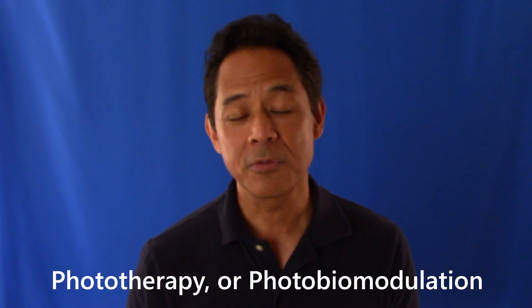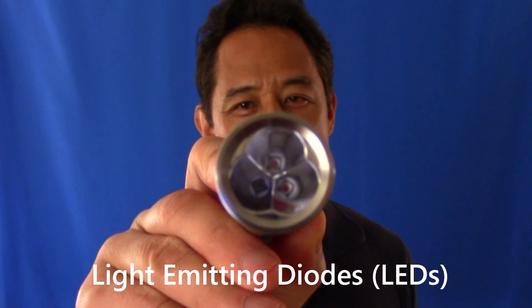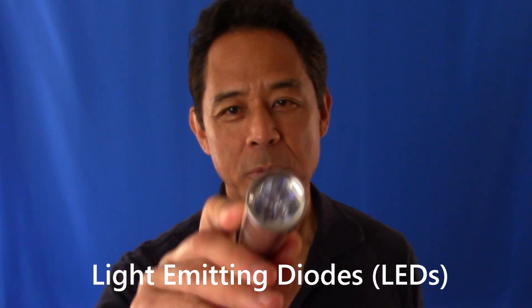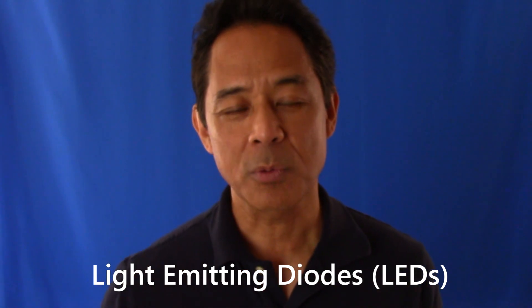It's called red light therapy, also called phototherapy or photobiomodulation. It's a device that looks like a flashlight. I'll put this up to the camera. It generates light by three diodes, which you can see there, each one emitting light at a different wavelength.